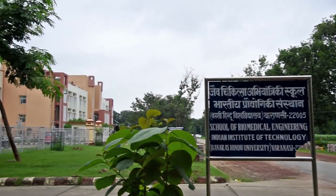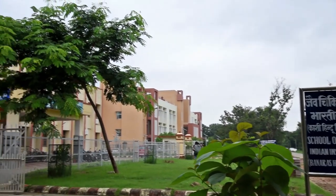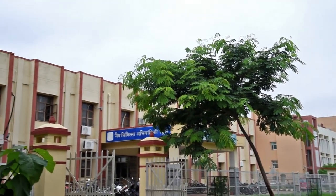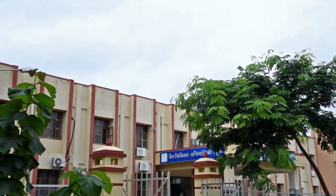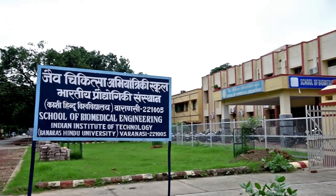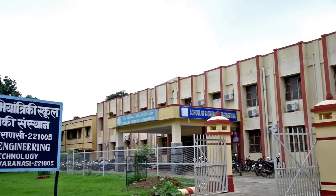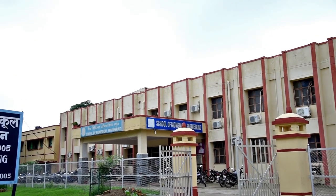With the collaboration of Medical Sciences, the School of Biomedical Engineering of IIT-BHU is an upcoming field of technology. This is an interdisciplinary field and is great for students who love math, science, nature and environment.